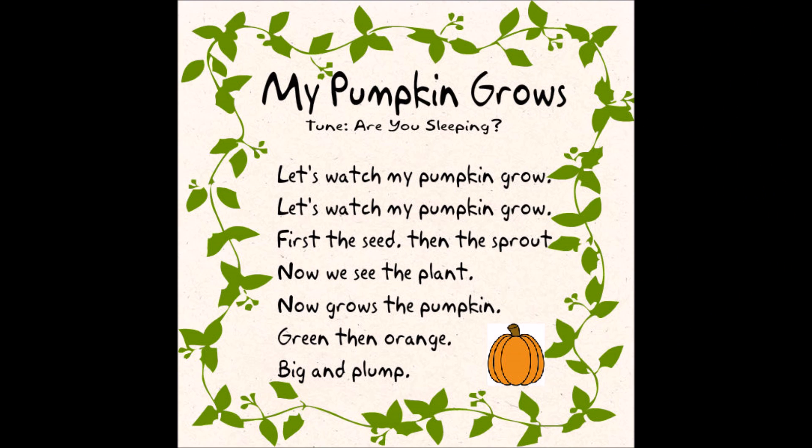Let's watch my pumpkin grow. Let's watch my pumpkin grow. First the seed, then the sprout. Now we see the plant. Now grows the pumpkin green, then orange, big and plump.